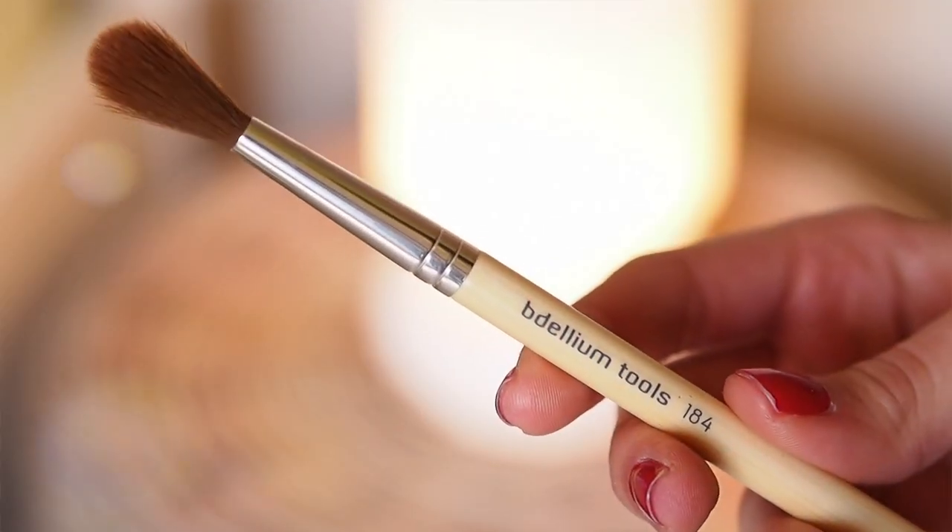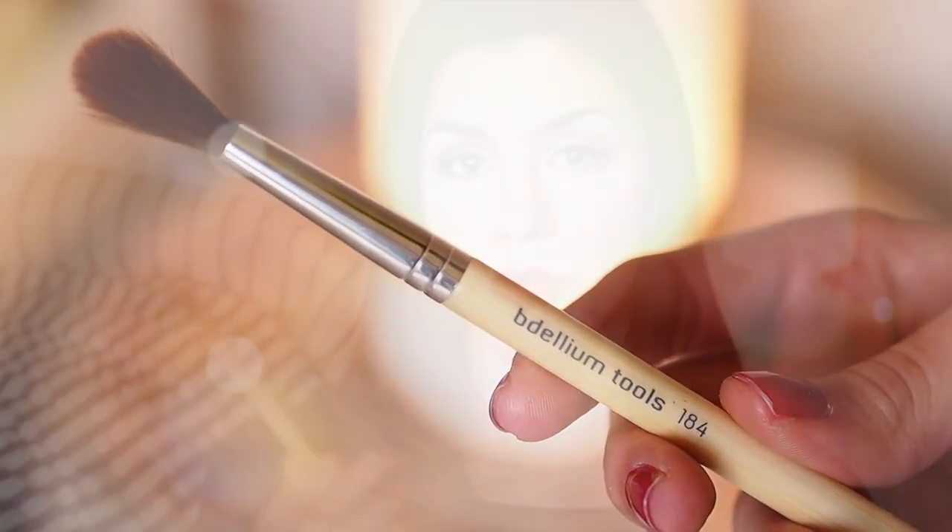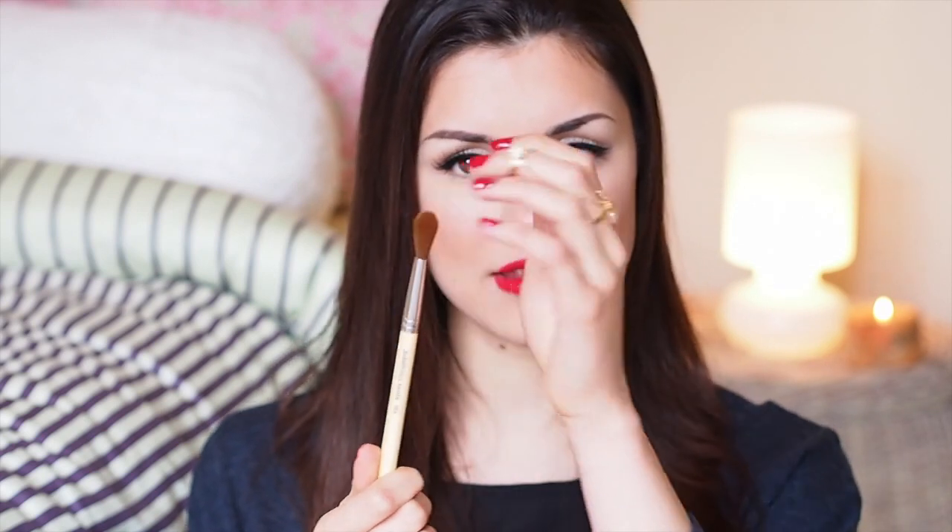The last brush I'm going to mention is from Bdellium Tools. I got it when I was in London for IMATS for just a couple of pounds and this one is the 184. It's quite long and again kind of dense, but this one is a bit softer even than the Royal and Langnickel brush.